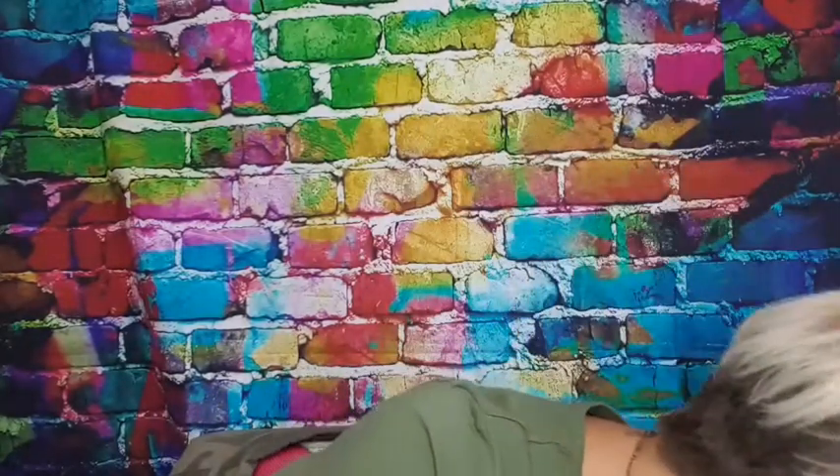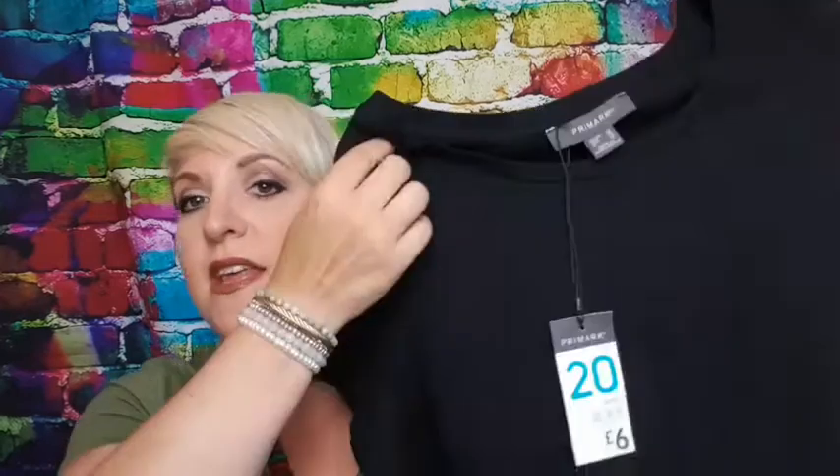The dress I'm wearing I also got. I got a black one in my last haul in a size 16 — it fits but it's quite tight, like a bodycon. I actually wanted it to be a little looser, so this time I bought them in three colours: black, grey, and green, in a size 20, just so they're a little bit looser. I'm going to show them in the try-ons later.